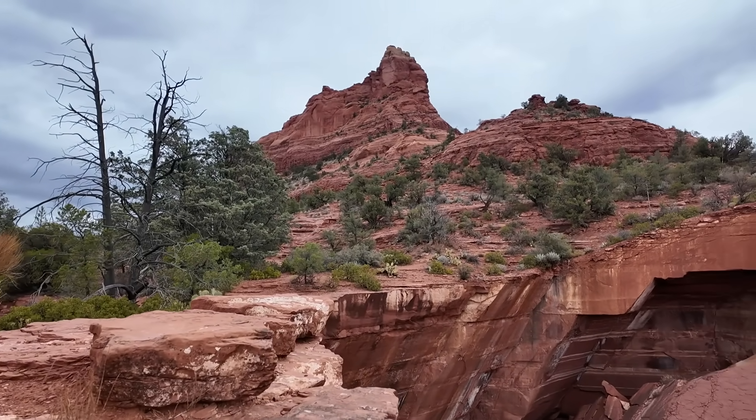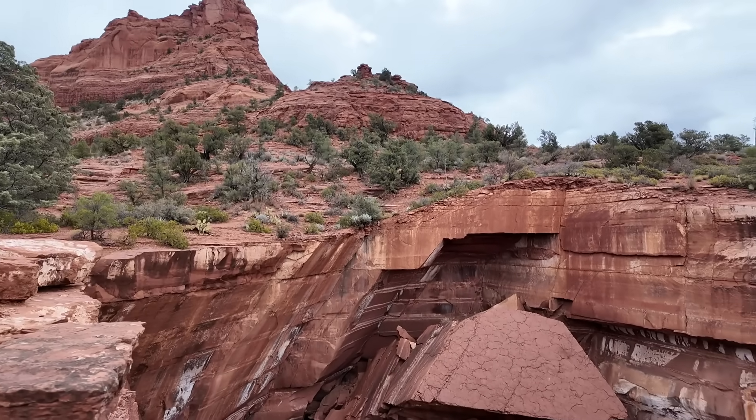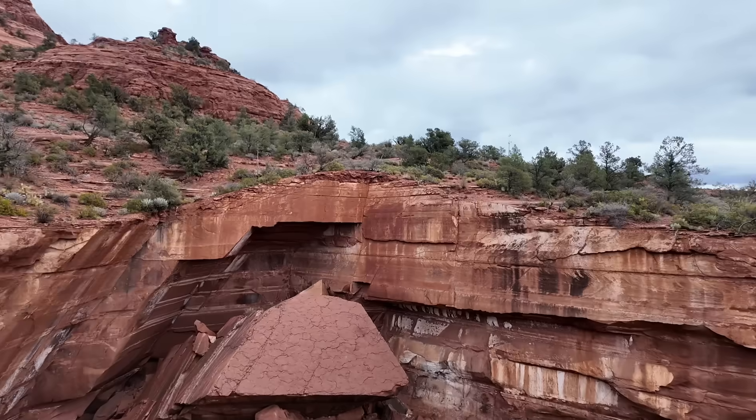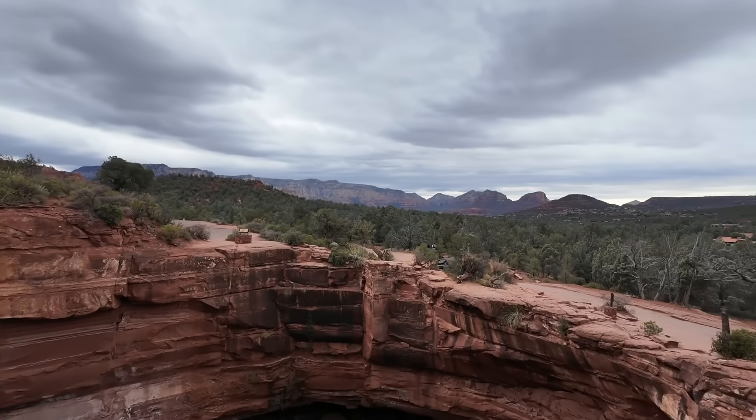Tucked in all these red rock cliffs and interesting landscape is this large pit, this big kind of oval-shaped depression right here on the landscape.